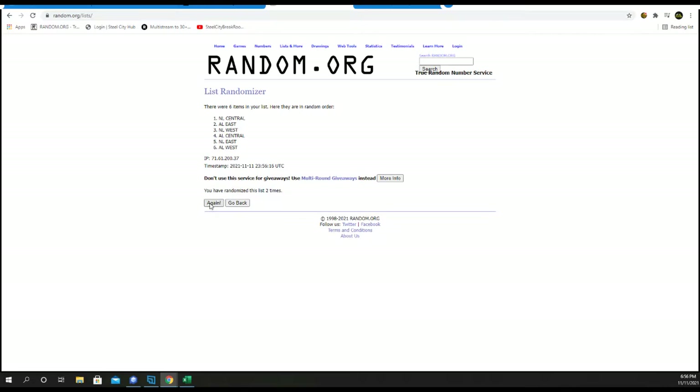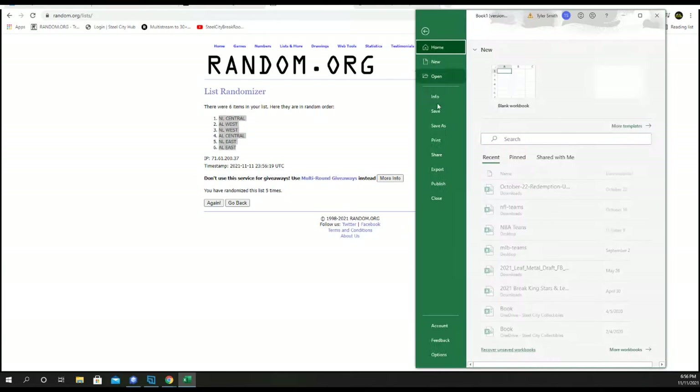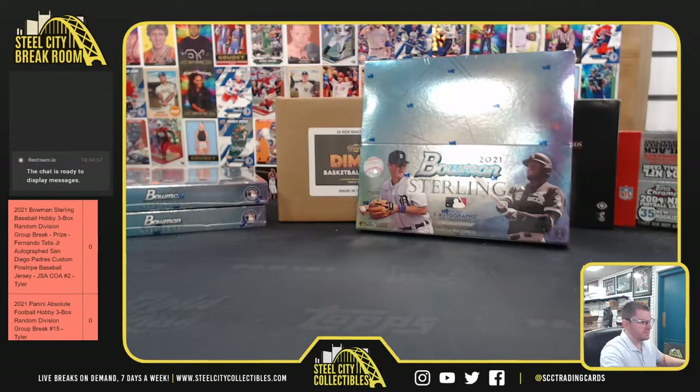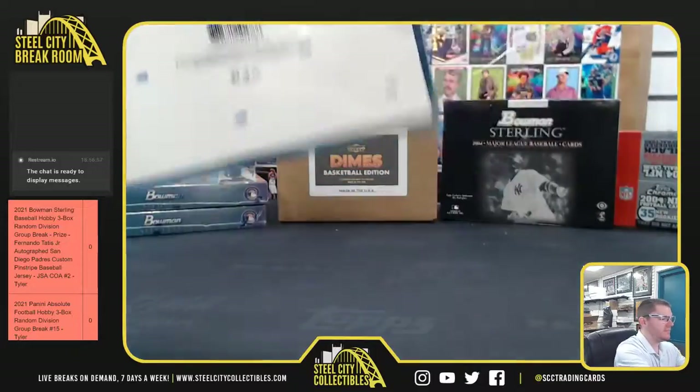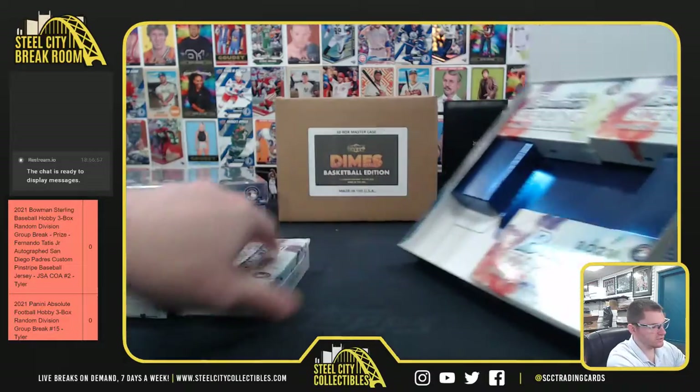One, two, three, four, and five. Anthony gets NL Central, C-Rod gets AL Central, and Jared, you've got both West and both East. All right, good luck you three. We'll give a random off that Tatis Jr. jersey at the end.